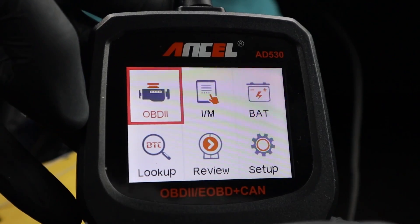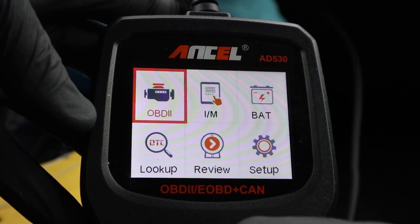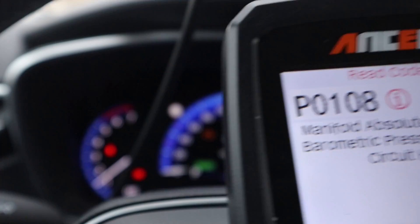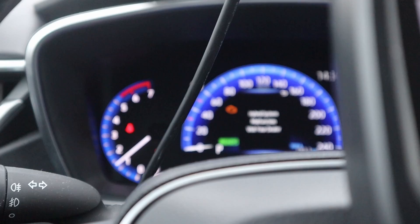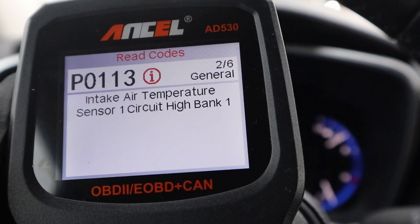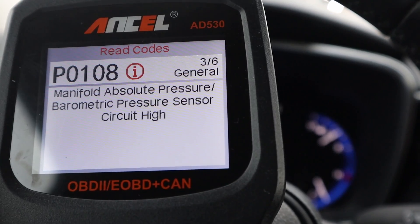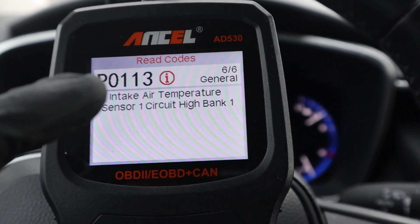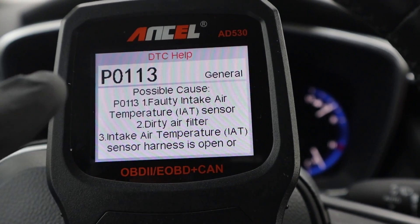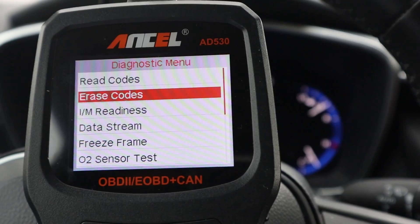Now the most important part is OBD2 — all of your diagnostic features. This ANCEL supports all 10 global OBD modes. We have six different codes causing my check engine light to be on. We have some issue with the MAP sensor and intake air temperature sensor. Same as in the DTC library, you can press information and it will give you possible causes for that code. You can also erase codes.